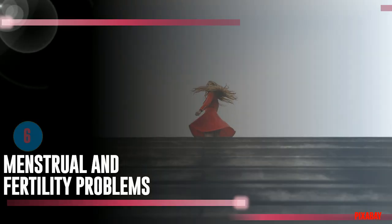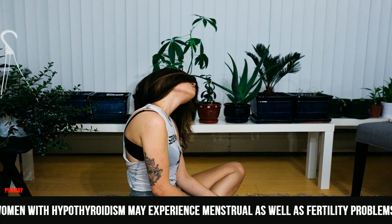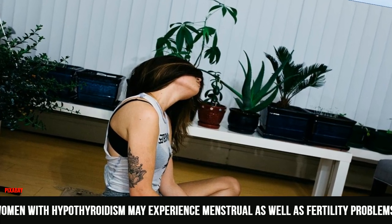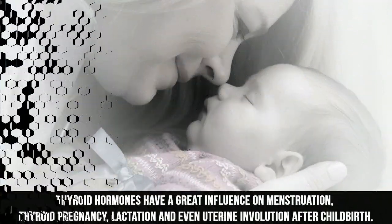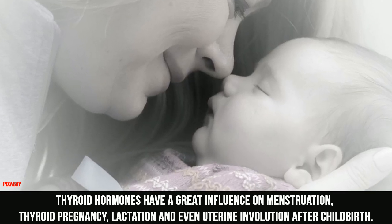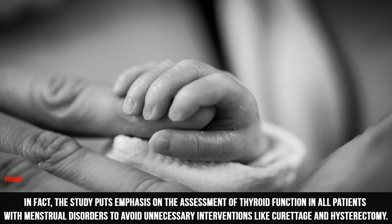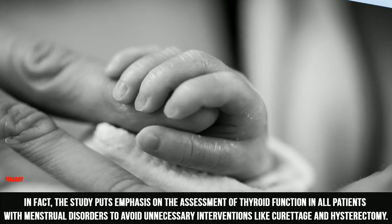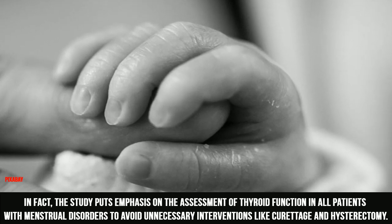6. Menstrual and Fertility Problems. Women with hypothyroidism may experience menstrual as well as fertility problems. Thyroid hormones have a great influence on menstruation, pregnancy, lactation, and even uterine involution after childbirth. In fact, one study puts emphasis on the assessment of thyroid function in all patients with menstrual disorders to avoid unnecessary interventions like curettage and hysterectomy.